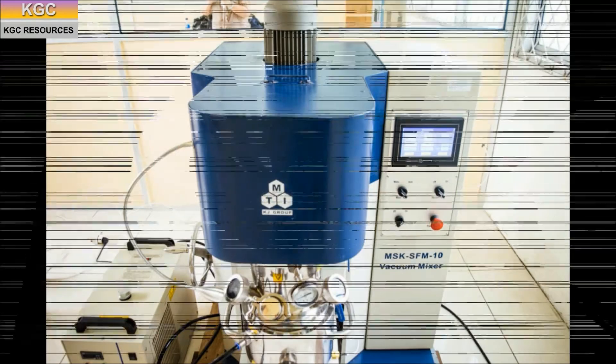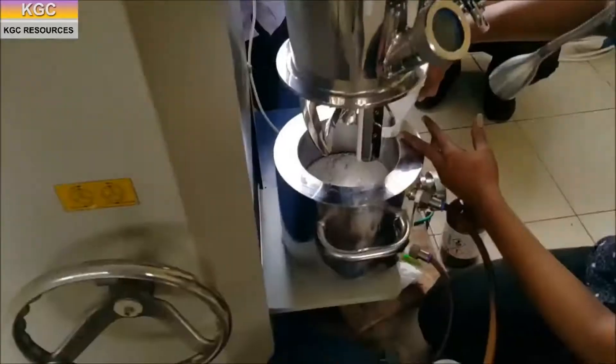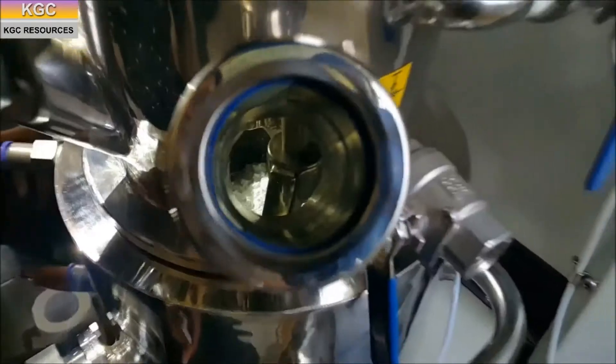In the electrode preparation step, active conductive binder material and solvent are mixed together. Solvent is added for adjusting the viscosity of the slurry and fed into a paste mixer under a vacuum mixer.